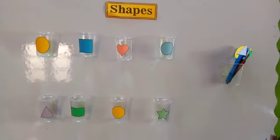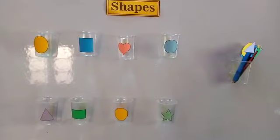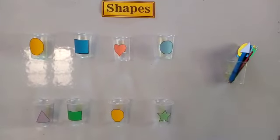Hello, today we are going to do a very interesting activity of shapes. Let's do it along with me.